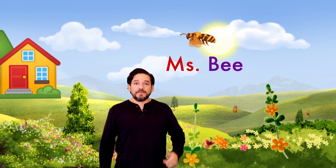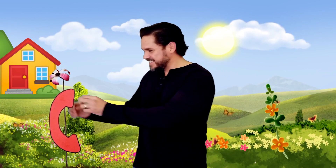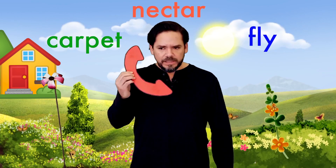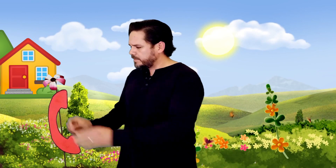Oh hi, Miss B! It's my friend Miss B, she's a honeybee. What's that sound? Oh, it's my phone. Thank you, Miss Flower! It's my friend Miss Flower: fly around, get nectar, magic carpet, honey — got it! Thank you, Miss Flower.